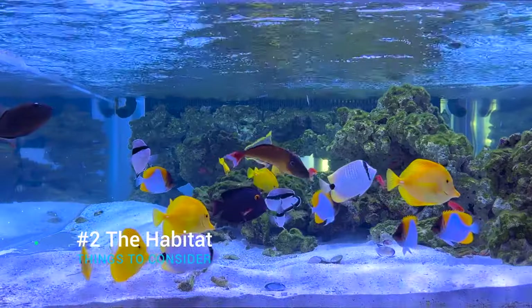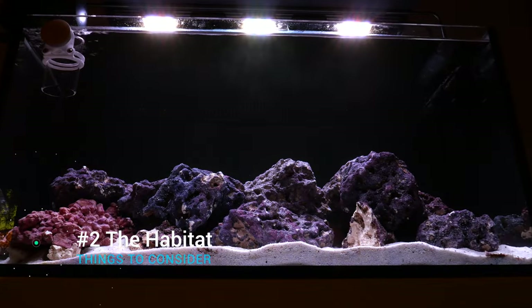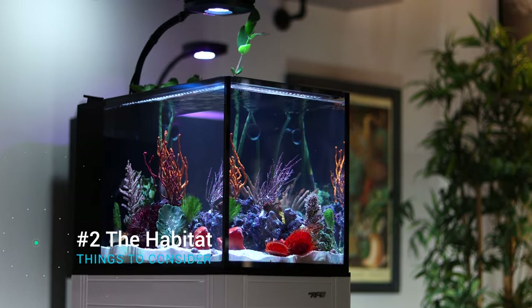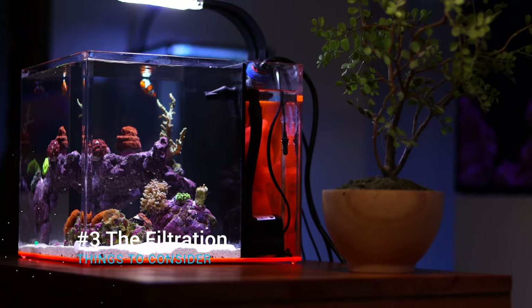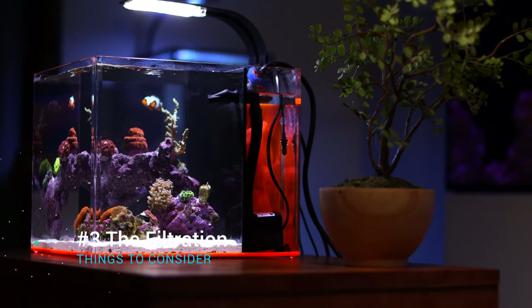Next, we'll need to consider the habitat inside the tank itself. Is it a tall tank or a short and long tank? Is there a sand bed, and if so, how deep is it? Are there simple plastic decorations or an elaborate rock structure with caves for hiding? The third key factor to consider is the filtration — how much is currently on the tank and how much more are we willing and able to add?